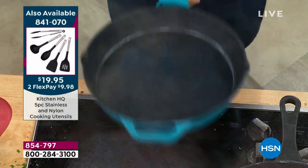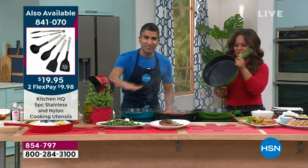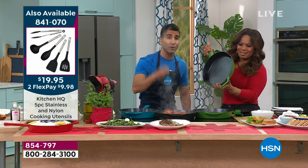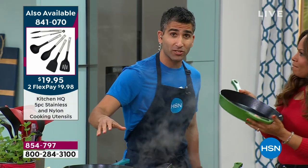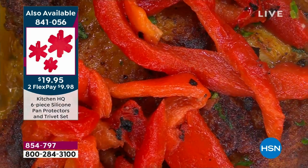You can feel the quality — the heirloom quality. This is nonstick cast iron — even searing, roasting, frying, braising, baking. Tons of recipes on hsn.com. You get cast iron, but you get ceramic nonstick at the same time.